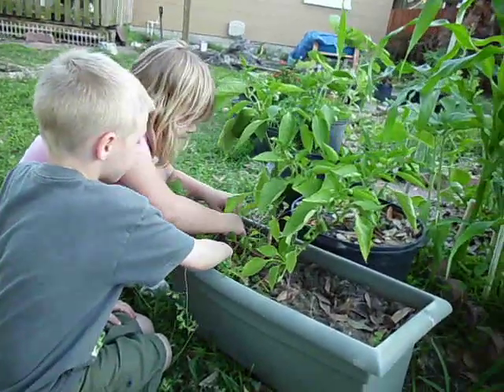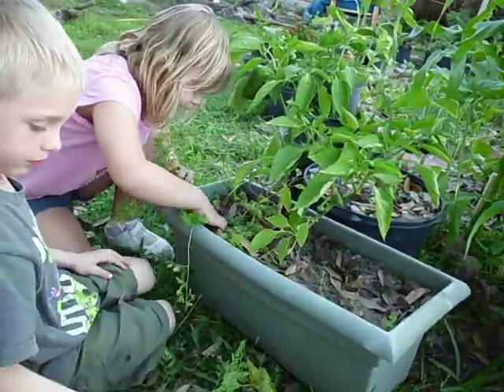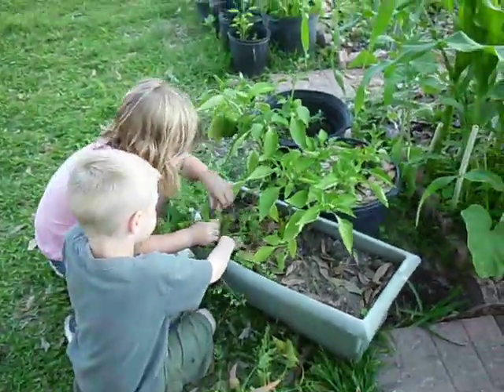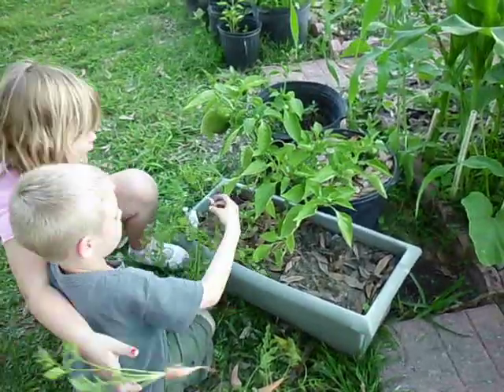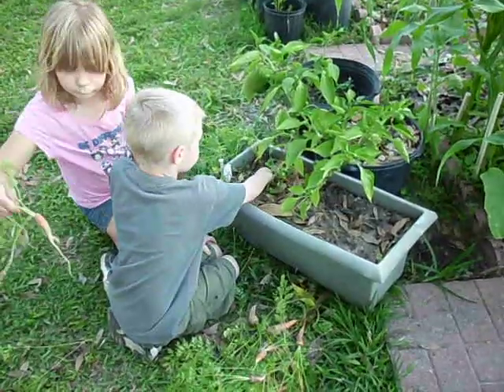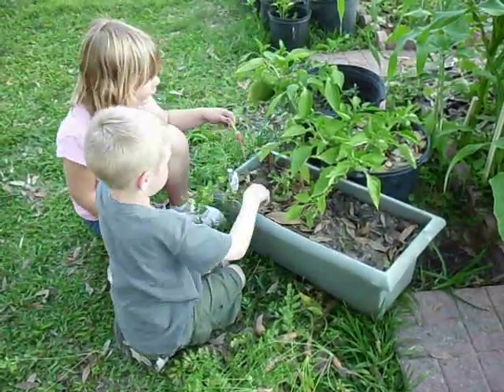Get them all. I want them all. Is this one count? All of them, buddy. I got all of it. Get low on it if you got — yeah, there you go.